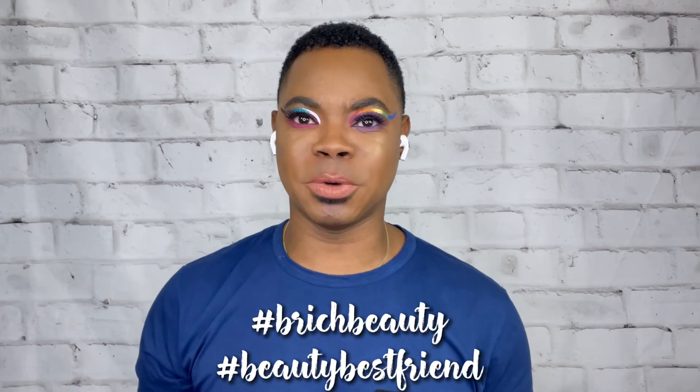Hey guys, it's Brandon, a.k.a. Be Rich Beauty, a.k.a. your beauty best friend, and welcome back to the channel. Happy Pride, y'all! It is June, and you know we had to do a Pride look together. I wouldn't be your beauty best friend if we didn't. This look today is what we're going to do, and I'm going to show you a sneak peek of a limited edition 11-piece liquid liner kit by MAC. Grab your beverage — let's go!